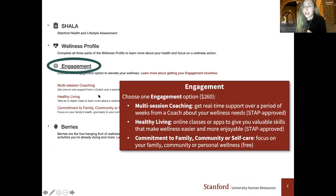The next step is to complete engagement, and this year we have three options. We have multi-session coaching, where you'll receive real-time support over a period of weeks from one of our B-Well coaches — a staff-approved option. We also have healthy living classes, where you can take an online class or app to build valuable wellness skills. And lastly, we have commitment to family, community, or self-care. Completing one of these options earns you an additional $260, paid out in February of the following year — February 2022 for this year.